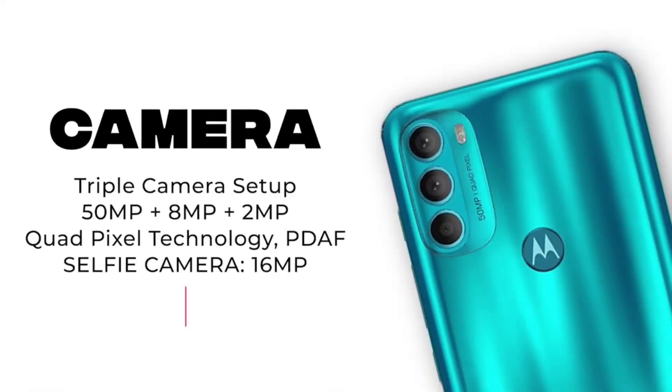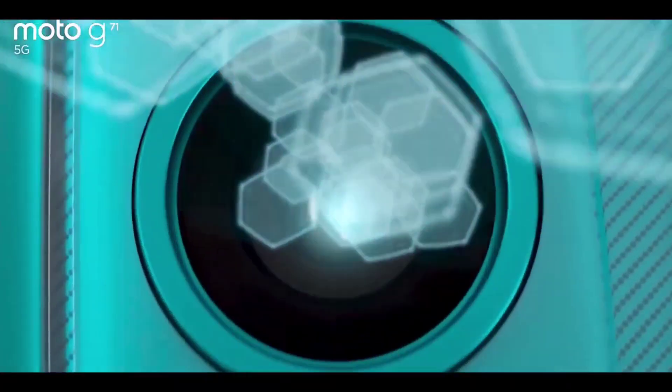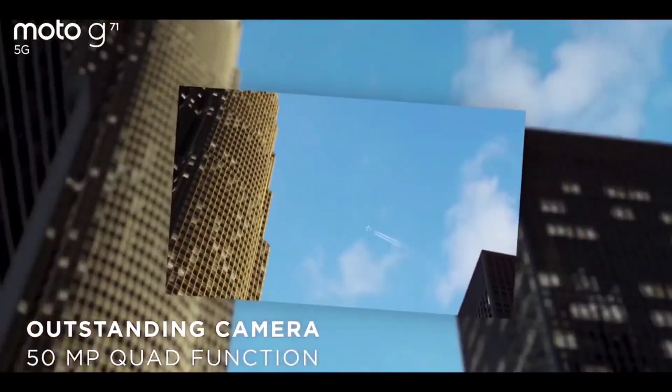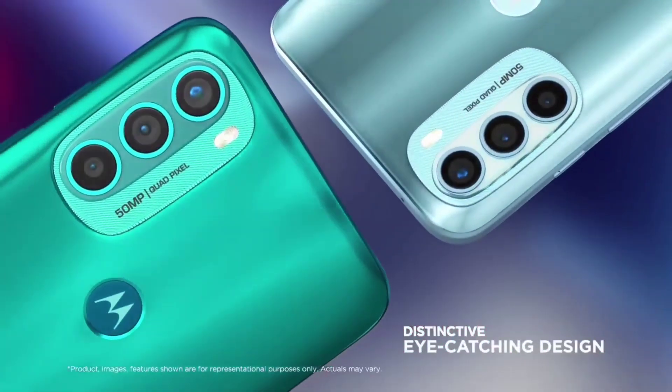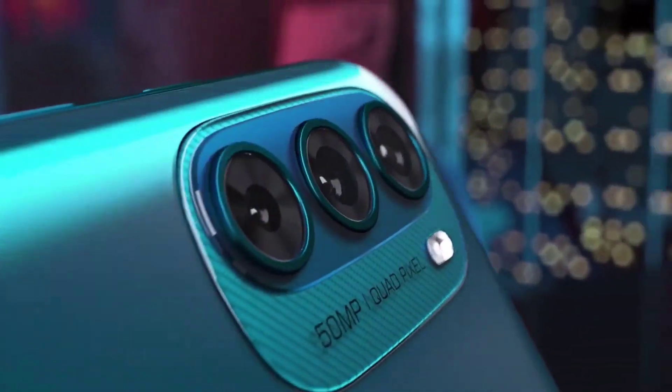It has a 5,000mAh battery with 33W fast charging. The rear triple camera setup includes a 50MP main camera, 8MP ultra-wide, and 2MP macro, along with a 16MP selfie camera. It also supports night mode, macro mode, and stereo speakers.